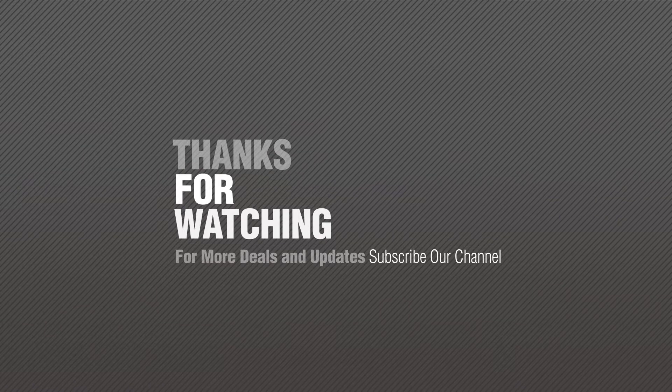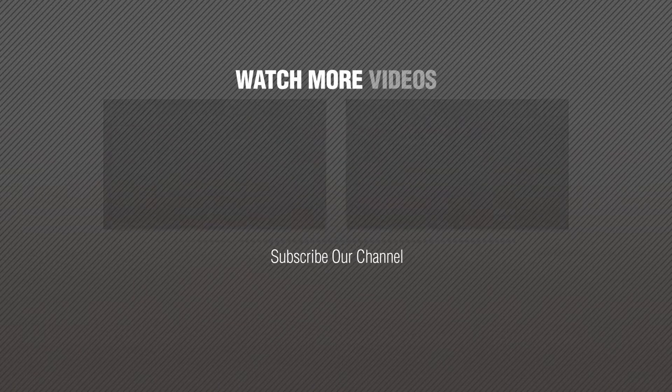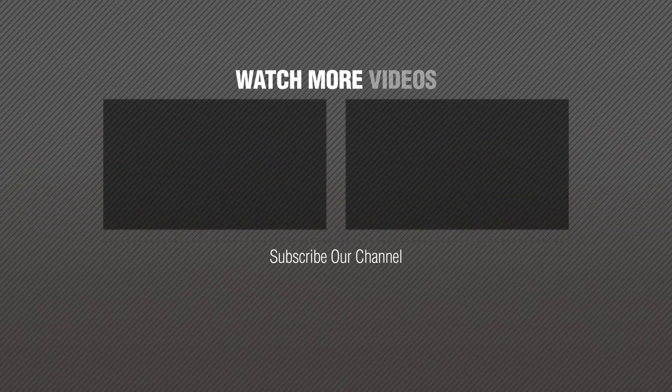Number 1 — for more information, visit our channel. Thank you. We'll see you next time.